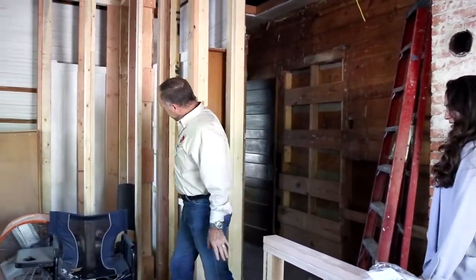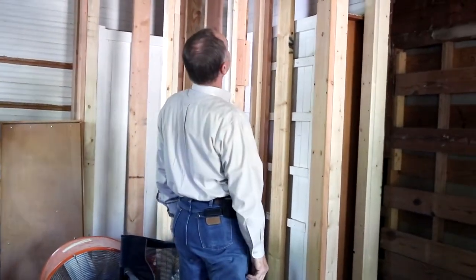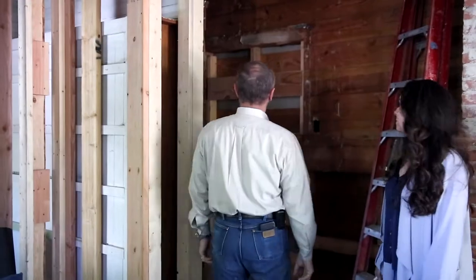So new walls are going in. There's our safety box. You can see the new wood — the new sheetrock is going to be going in soon.